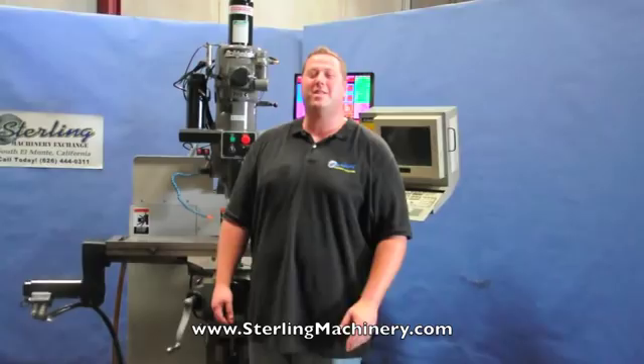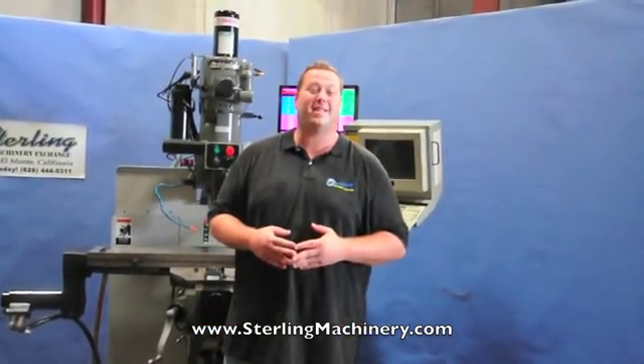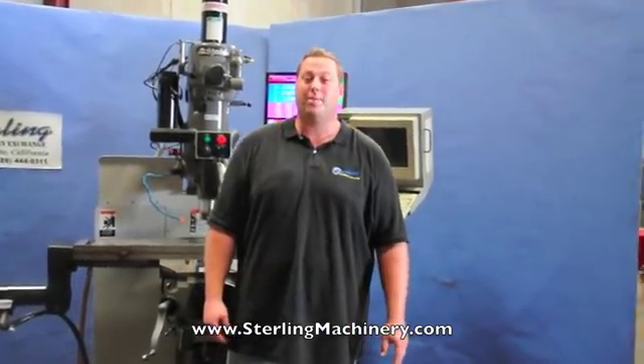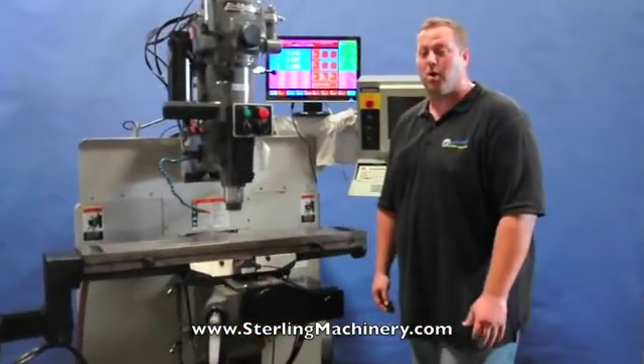Hi, I'm Adam Mattish from Sterling Machinery Exchange here in South El Monte, California, just 20 minutes east of Los Angeles. We carry over 2,000 new and used machine tools such as press brakes, shears, mills, grinders, and much more.